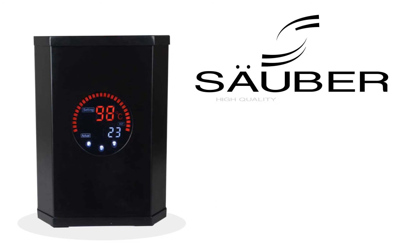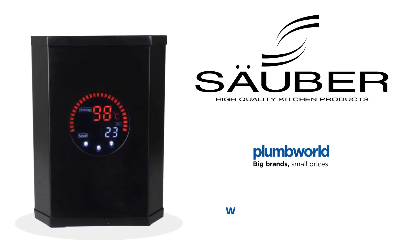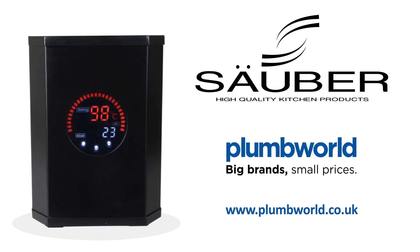Clean. Safe. Efficient. Convenient. Bring it all home with the Sauber Boiling Water Tap. To learn more, visit www.plumworld.co.uk.